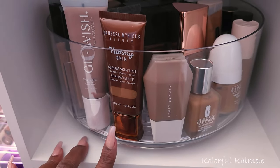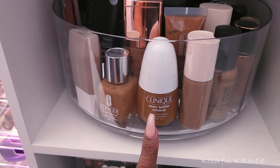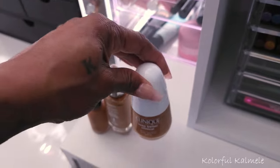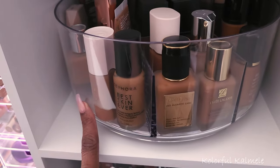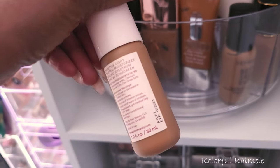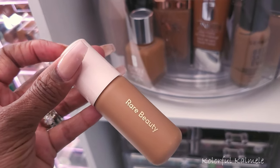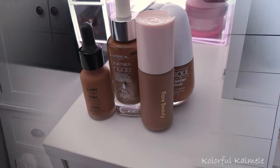I also want to pull some higher-end items. This Clinique Even Better Clinical serum foundation is really nice — it should be up top but it's kind of fancy so I keep it down here. And one more: this Rare Beauty, which I believe is a tinted moisturizer with sunscreen in it. I haven't used it often enough to remember how I feel about it, so let's pull that. These four foundations should do it.